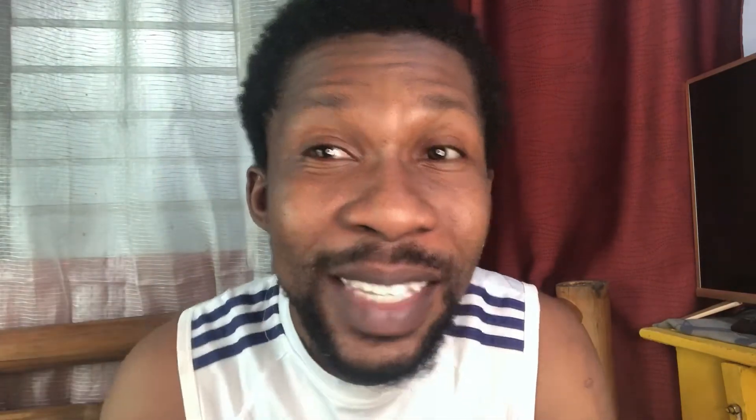Perfect! Ngiti ang pinaka magandang makeup araw araw. SMILE!